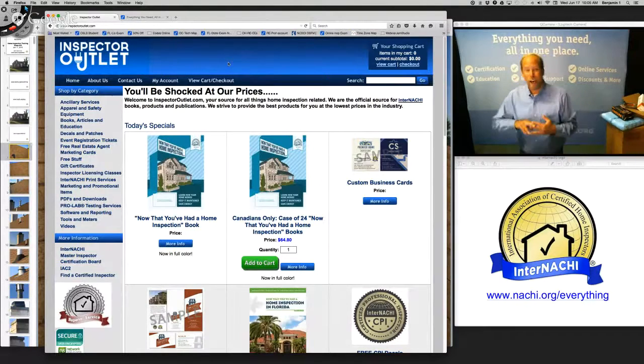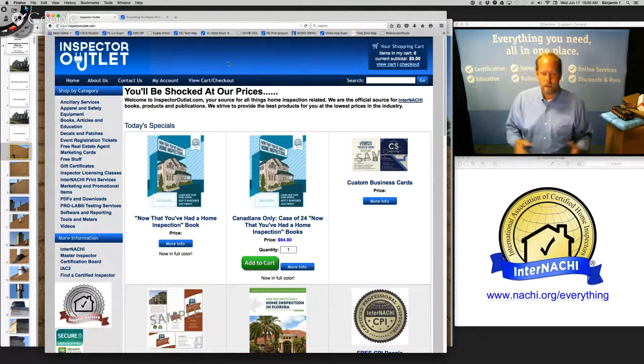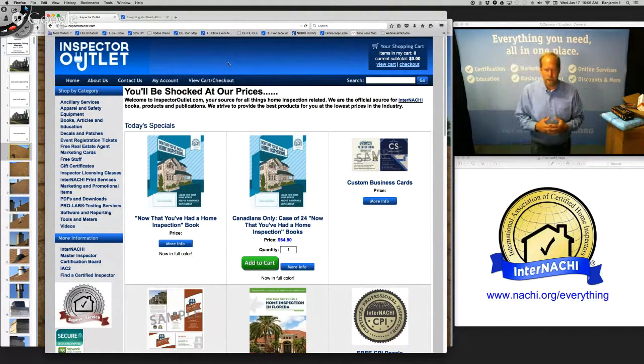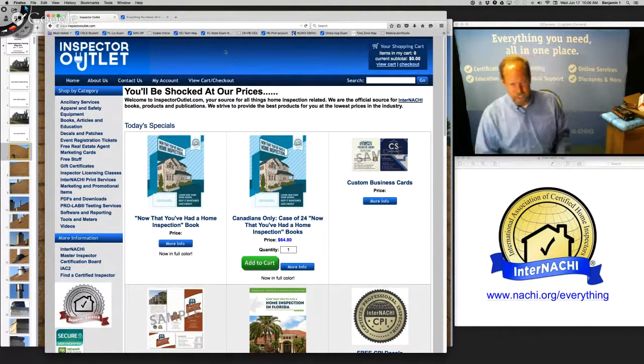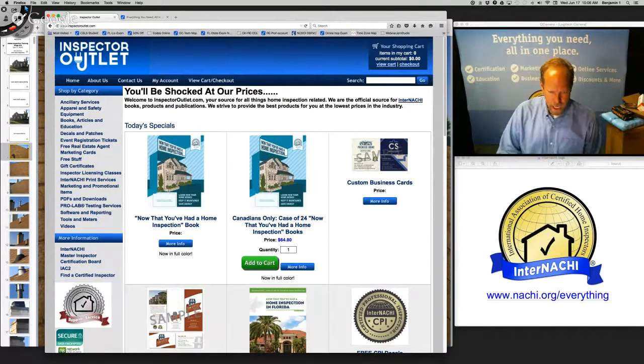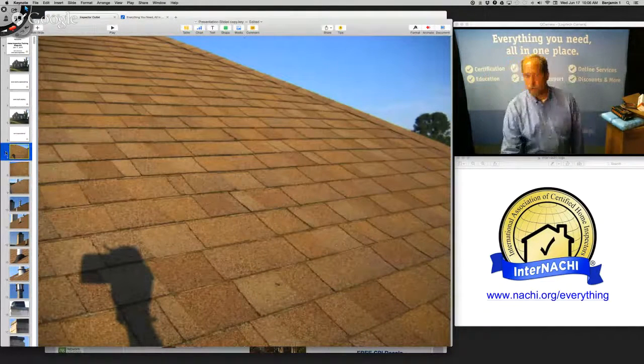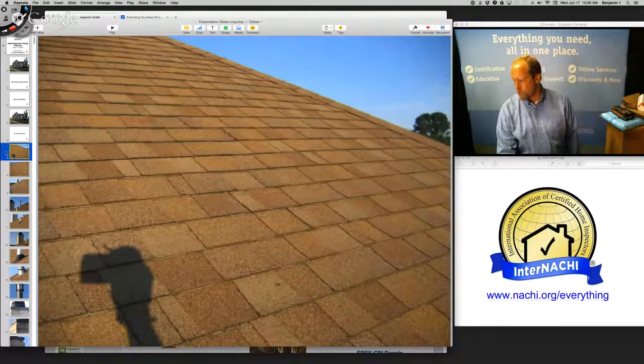All those inspector tools come from our e-commerce partner. We work elbow to elbow, so if you need help figuring out what tools you need, you can call anyone at InterNACHI or Inspector Outlet. Inspector Outlet recognizes InterNACHI members and provides exclusive discounts. Don't go anywhere else.